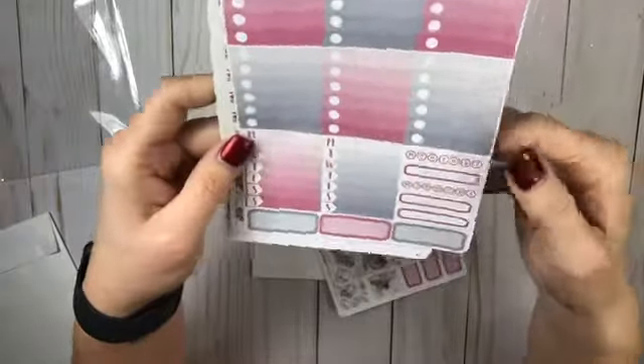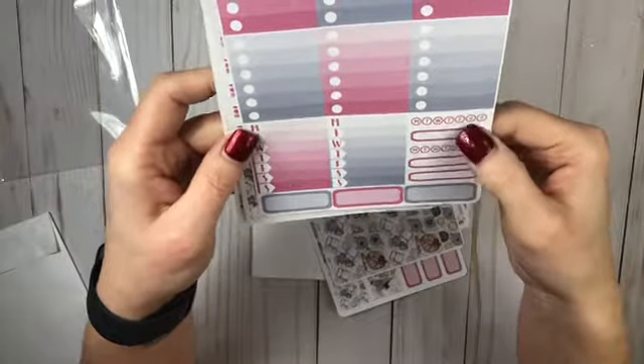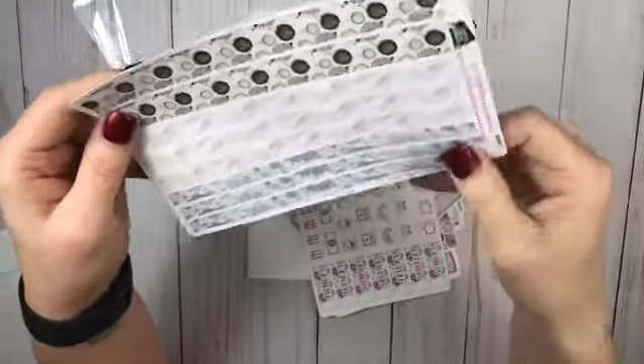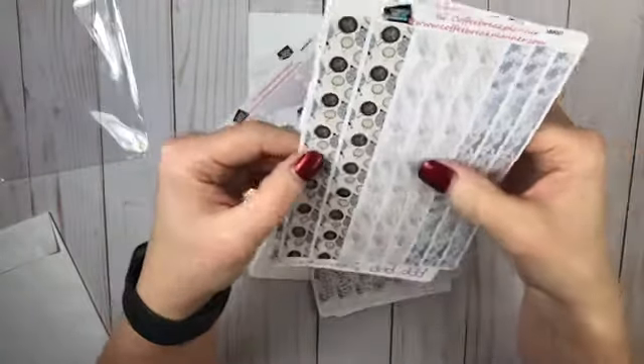Some dots, check boxes, habit trackers, quarter boxes, and smaller boxes for your habit trackers. Some functionals — I love these functionals. I use them all the time in your day covers. And then another thing of bottom washi. Look at that, how sweet they are. These are a little bit thinner. These are a little bit thicker. I love these.